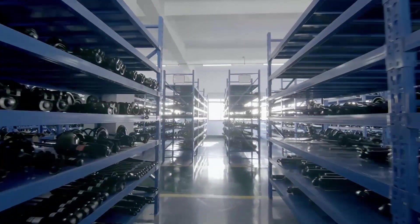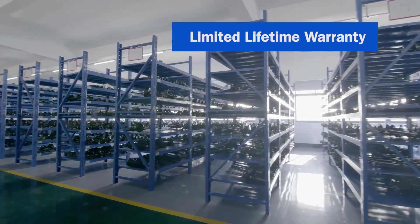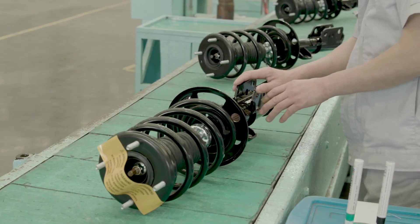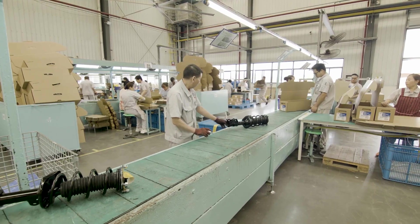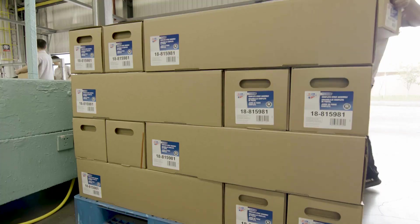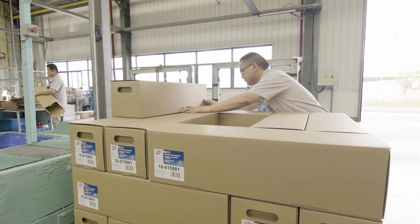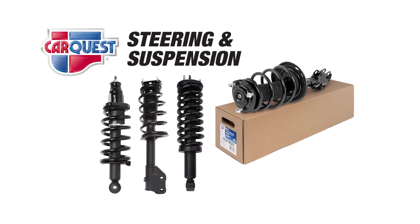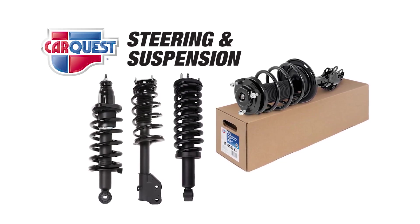All this testing gives us the confidence to offer a limited lifetime warranty on all CarQuest Premium Strut Assemblies. We offer excellent coverage for domestic and import passenger car, SUV, and light truck applications. For your next ride control job, you can count on CarQuest Premium Strut Assemblies to provide a long-lasting repair that can be completed faster and easier than before.